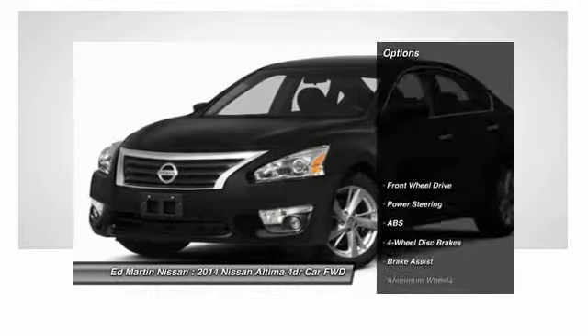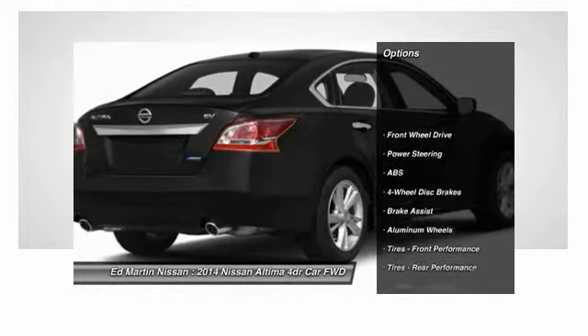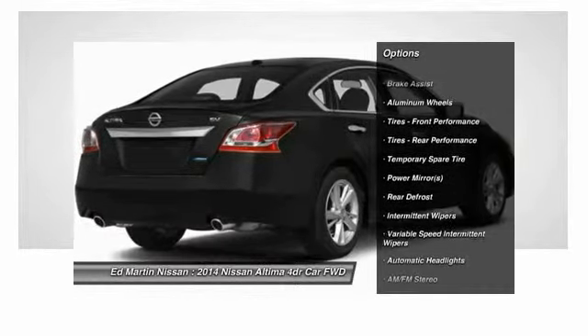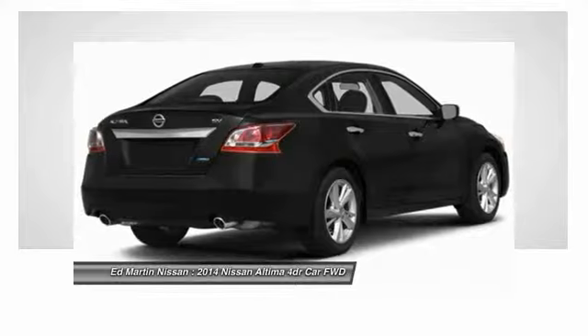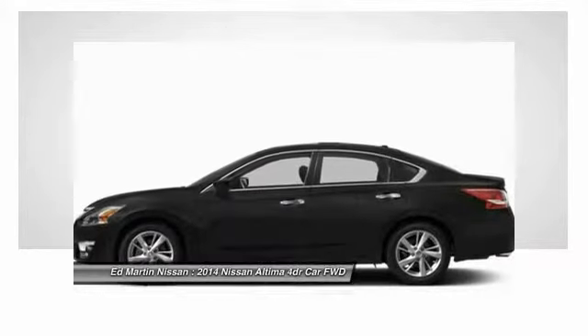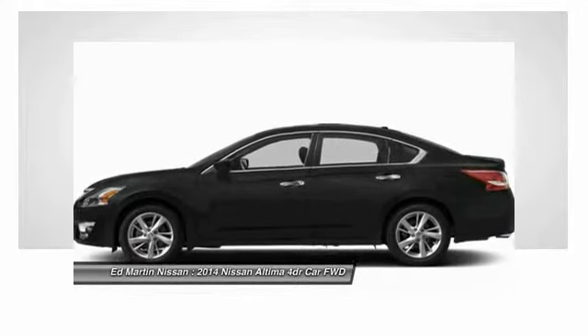Here are some of this vehicle's great options: stability control, keyless entry, remote engine start, traction control, anti-lock braking system, steering wheel audio controls, leather-wrapped steering wheel, Bluetooth, power steering, and adjustable steering wheel.